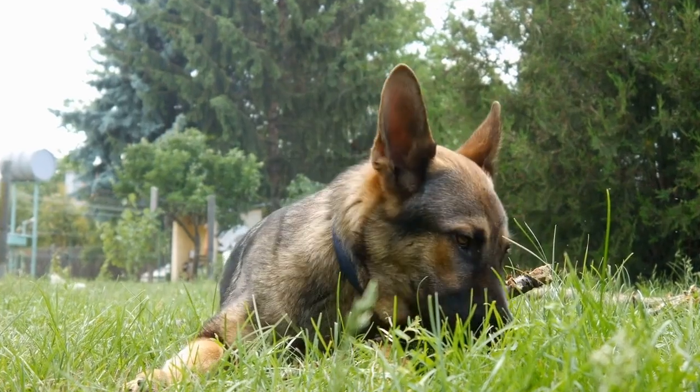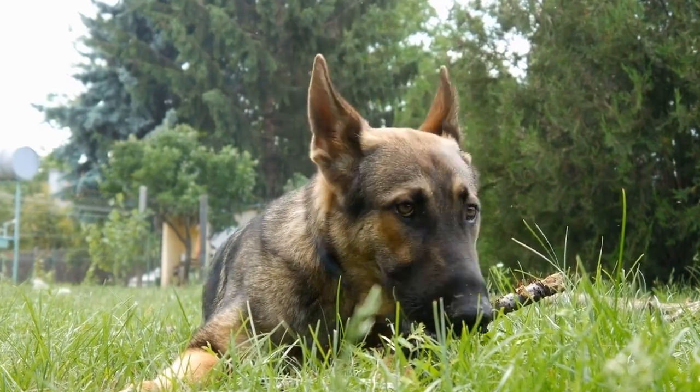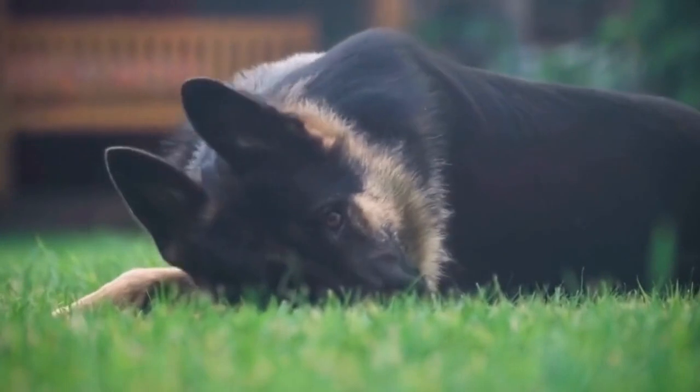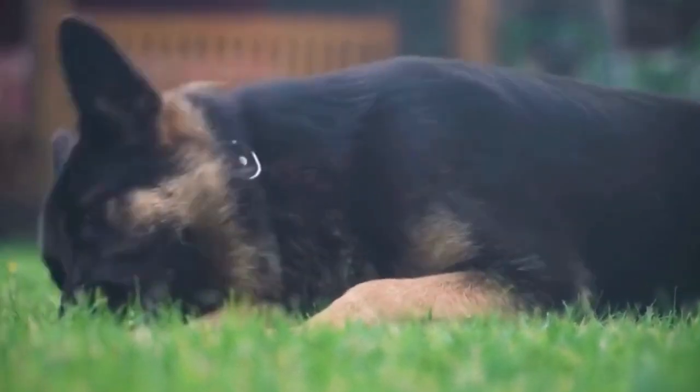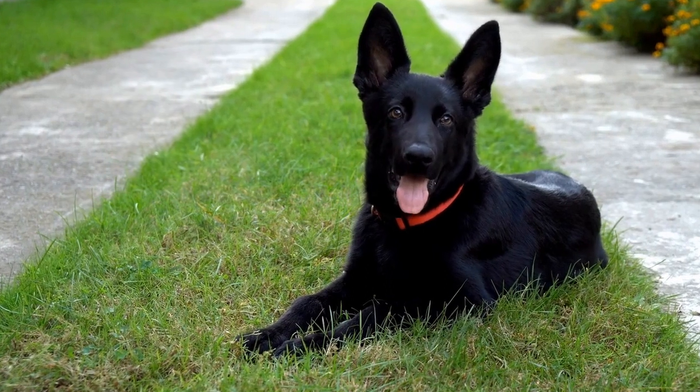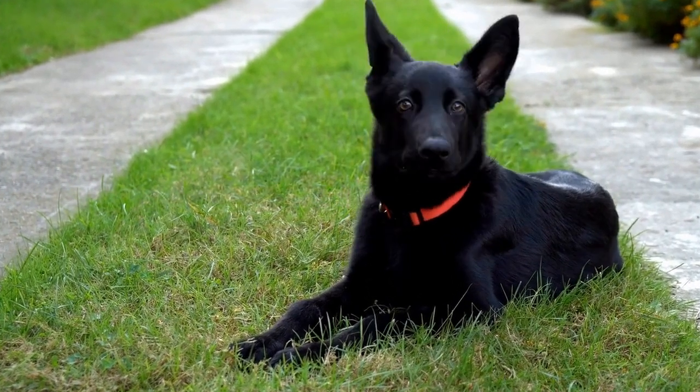Reward them with treats or praise when they find you. 4. Agility Courses. Agility courses are specifically designed to challenge your dog's agility and problem-solving skills. These courses include various obstacles such as jumps, tunnels, and weaving poles.